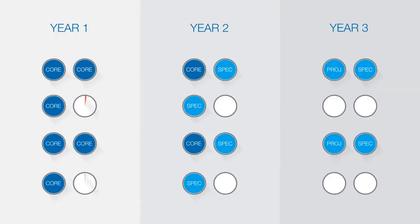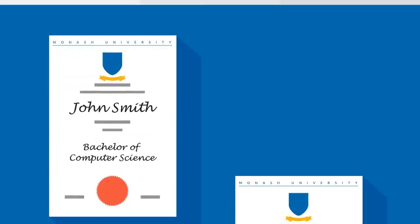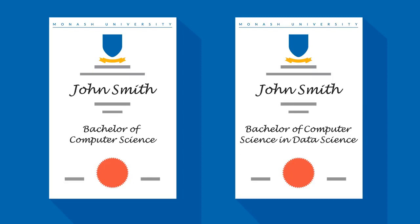Your remaining units are electives. These allow you to pursue other interests you may have within a broad field of information technology such as cyber security or software engineering. Or you could take units from other areas of interest such as science, business or arts. When you complete your course, you will graduate with a degree that reflects your specialisation.